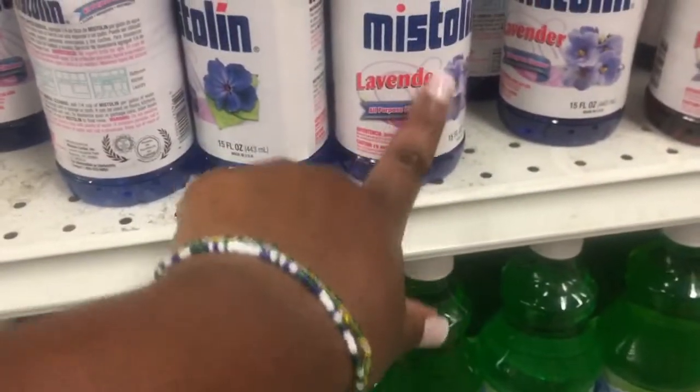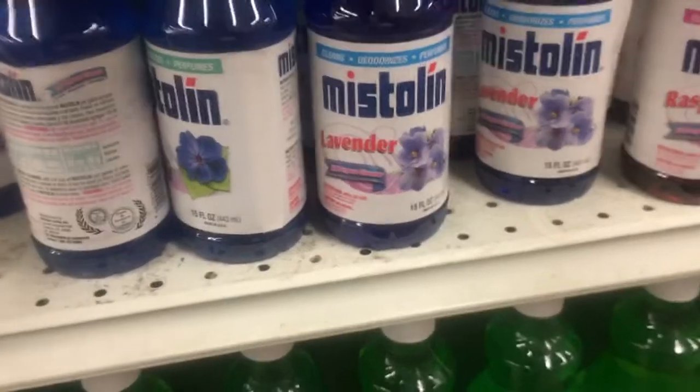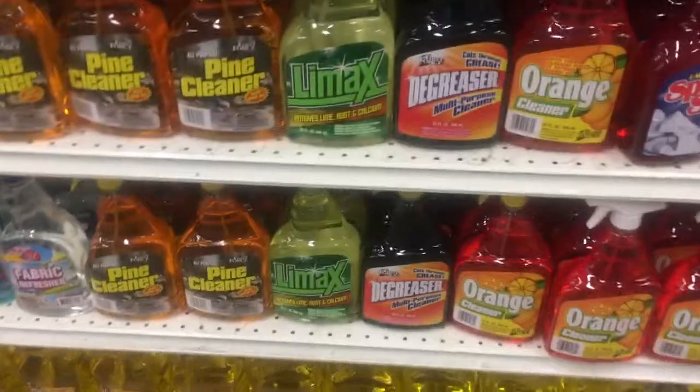So I don't know what this is — all-purpose cleaner. And Mr. Clean right here, I've never tried those. These are all of the cleaners that they have.